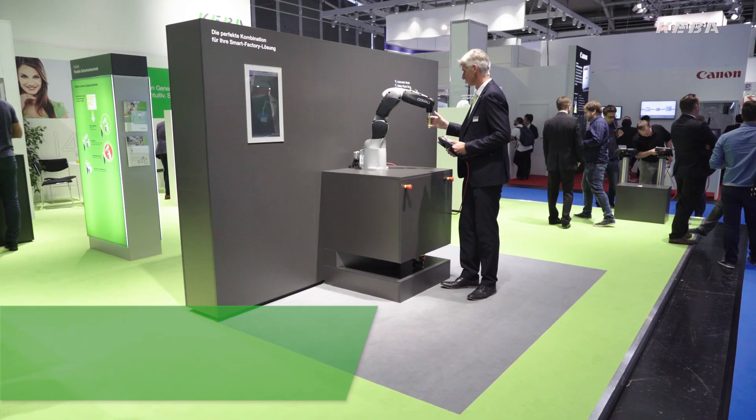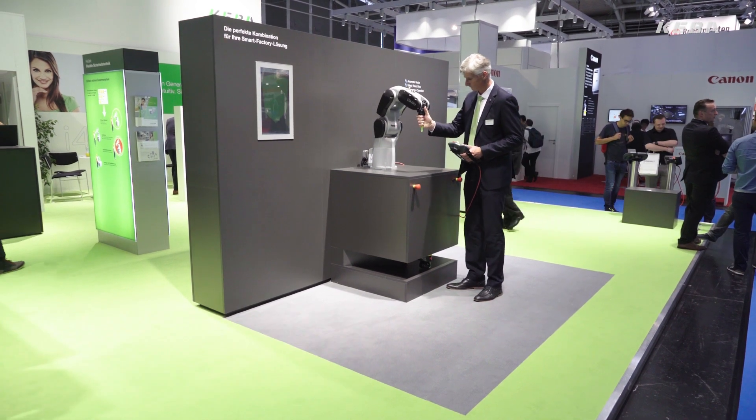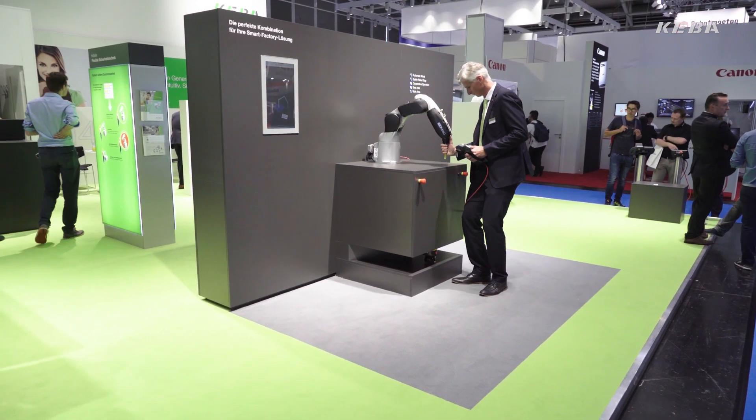Another scenario would be that I work with the robot in direct contact. Imagine that you are trying to teach the robot a new program for a new production order. What counts most for me as an operator is that the interaction is safe, fast, and simple. The K-Motion robot controller helps me do that — it balances the weight of the robot and makes it easy to move the robot arm.